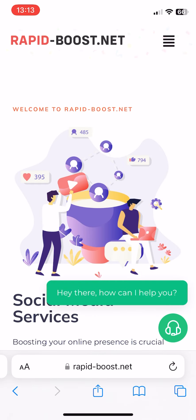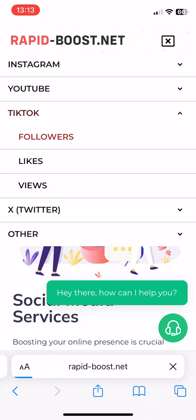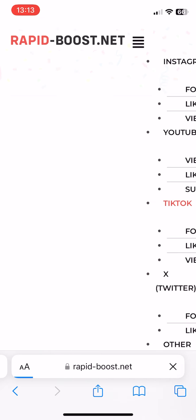First, let's head over to the website rapidboost.net. This site provides a variety of services to help you grow your social media presence. Once you're on the site, find the TikTok followers section at the top of the page with other social media services.